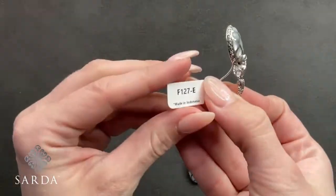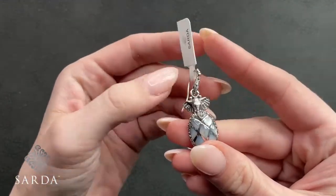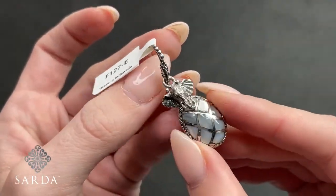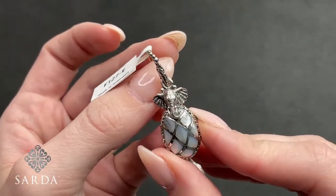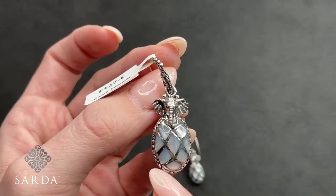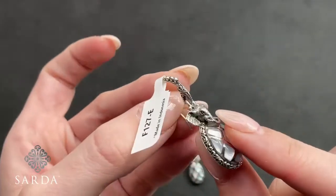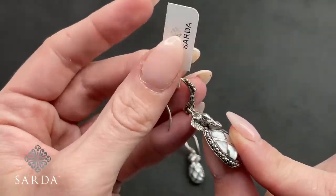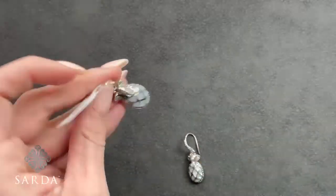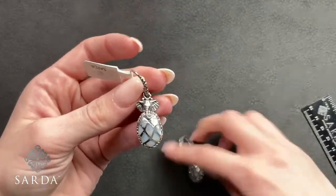F127-E is the elephant white mother-of-pearl dangle earrings at $79.99. These would be cute paired with some elephant pieces. You've got the inlaid mother-of-pearl, a little elephant holding it, tree of life around the side, and a really nice silver hook. The dangle itself is a little over an inch.